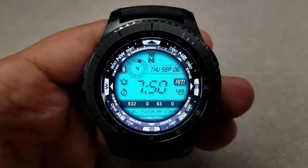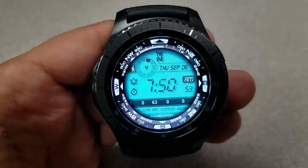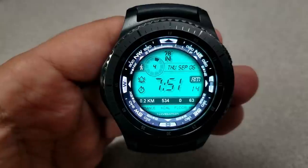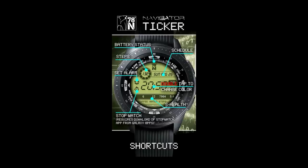Your steps goal is shown in a graphical dial at the top, and your battery status is just above that. This face also comes with six app shortcuts and different background colors, all of which affect that LCD panel in the back. The face has also been optimized for AOD mode.